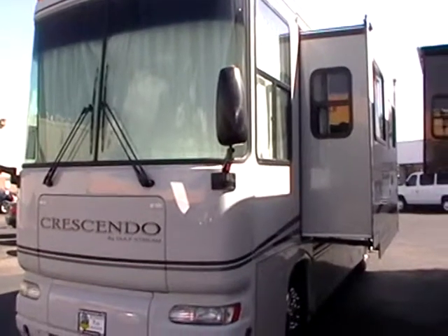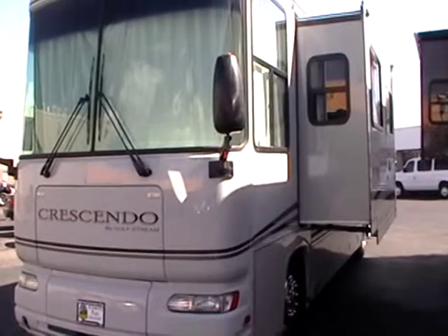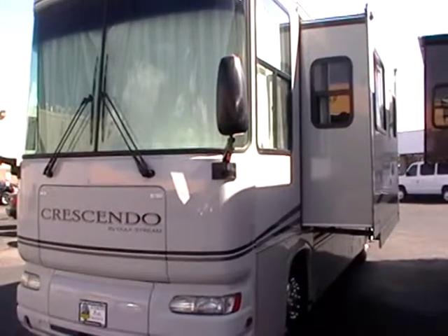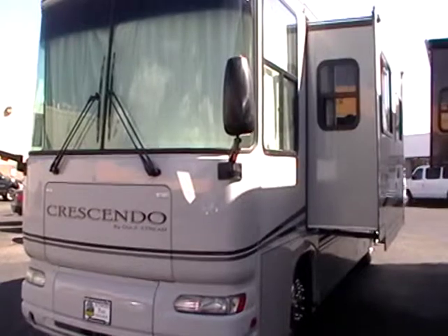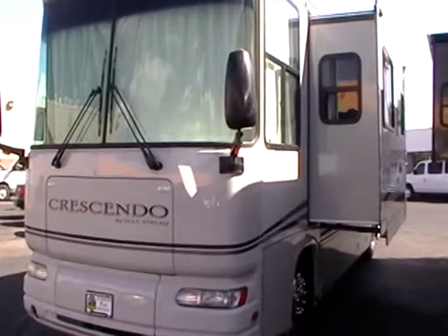This is a 2004 Gulfstream Crescendo. It's a 36-foot diesel pusher with two slides, powered by the Cat C7 330 horsepower engine, and it's got a little over 13,000 miles on it, which is really excellent for a 2004 model.